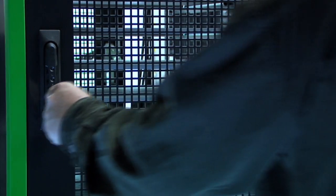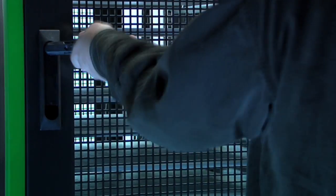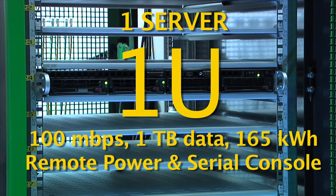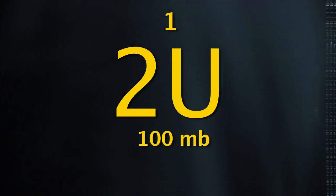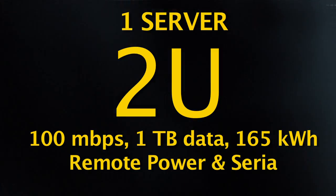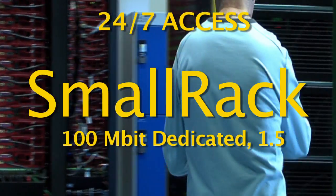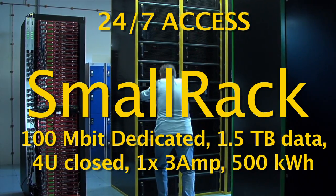Our smallest provision is approximately 4.5 centimeters, or about 2 inches. It's called 1U, and it is exactly enough space to place one server. If you have a bigger server, you can utilize a 2U rack space. If you have multiple servers, you can move up to a small rack.